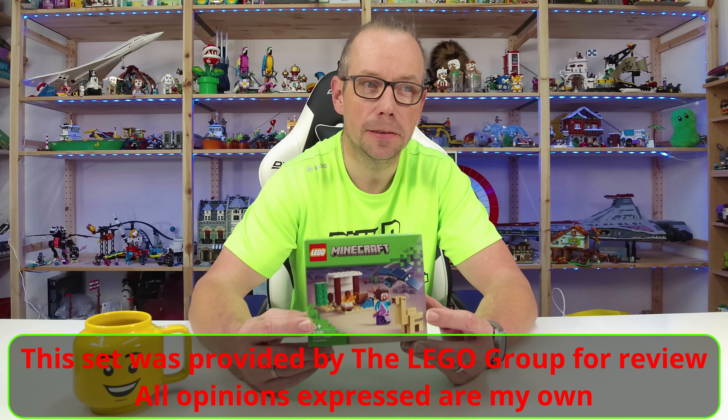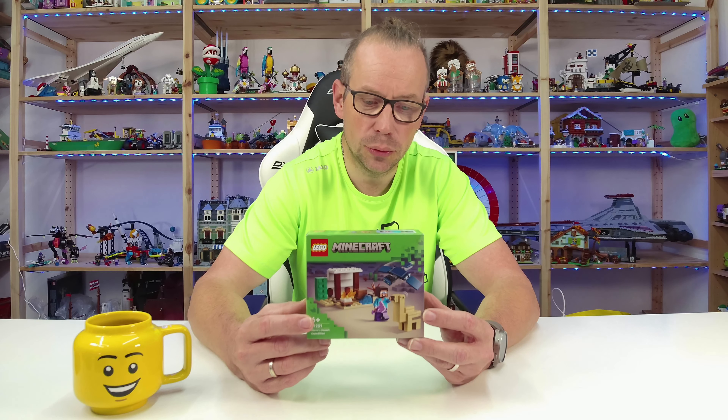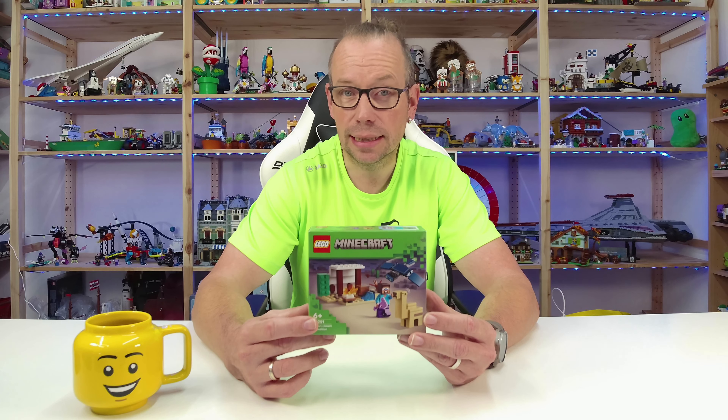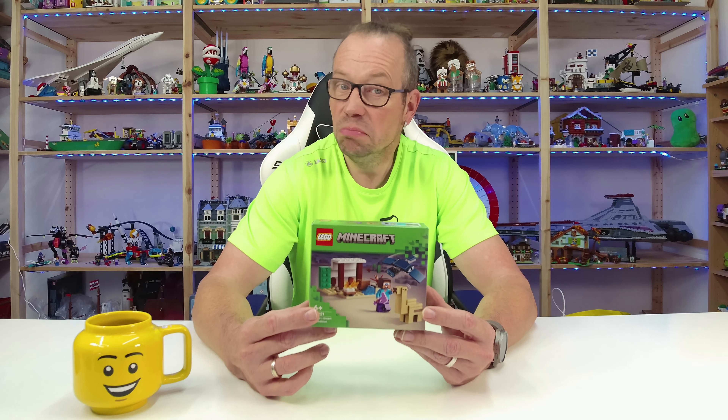For 2024: the Steve's Desert Expedition set, number 21251, with 75 pieces, priced at $10.99 or €9.99, with a release date of January 1st, 2024.